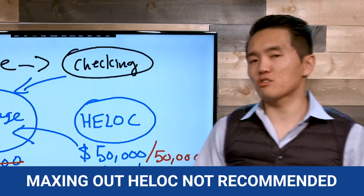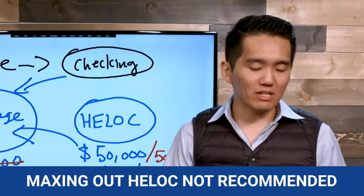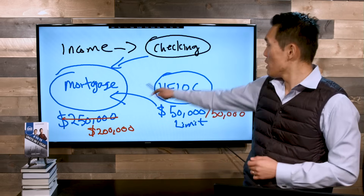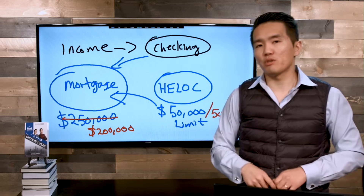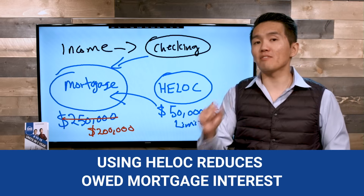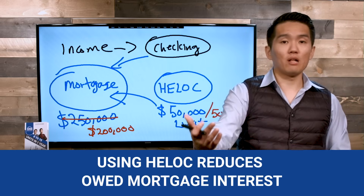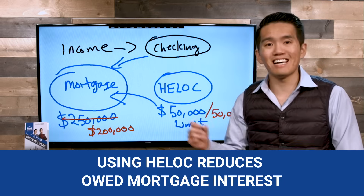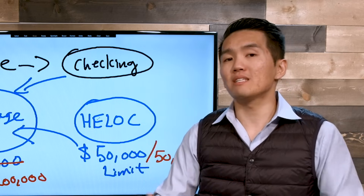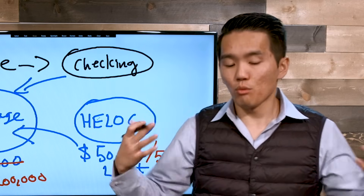I don't suggest you max out the HELOC, but just for illustration sake, stick with me. When we do a $50,000 principal payment against the mortgage using our HELOC, we've reduced the amount of interest we owe on the mortgage. And no, we didn't incur more debt — we have the same exact amount of debt: $200,000 on the mortgage plus $50,000 on the HELOC.